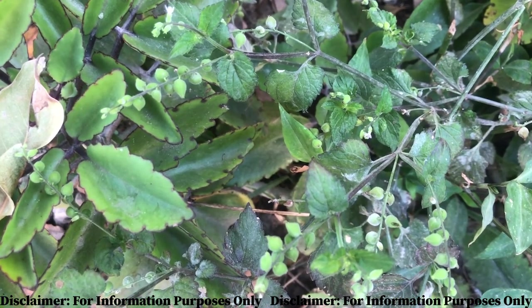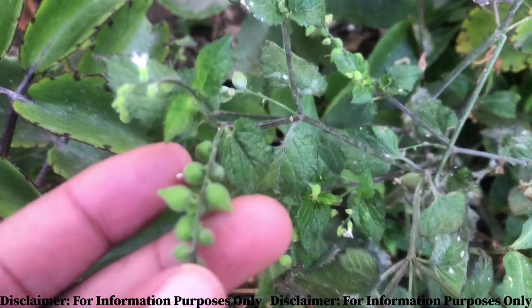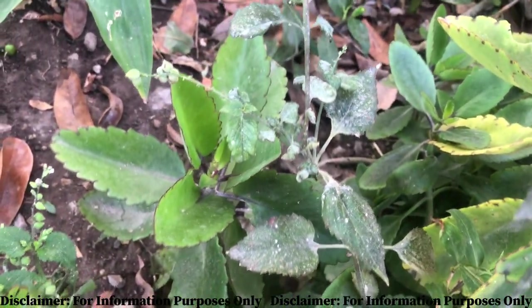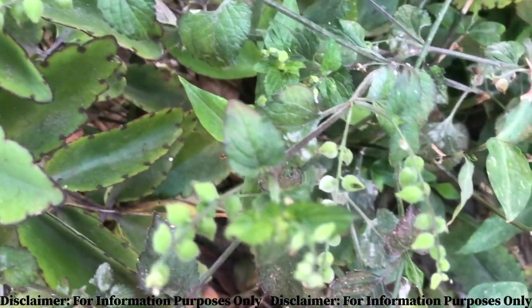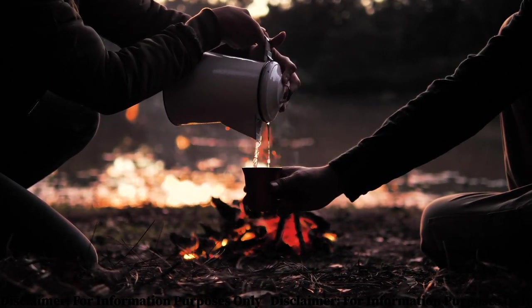Now on to the medicinal properties of the plant. The velvetweed back in the day was used as a fertility herb, and that's because it was used to treat things such as period pains. The leaves, the root, and even the bulbs and flower would be dried for a couple of days and used to make a tea, which would be given to the person experiencing the period pains.